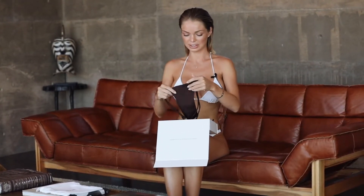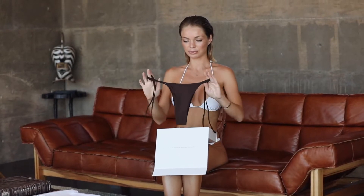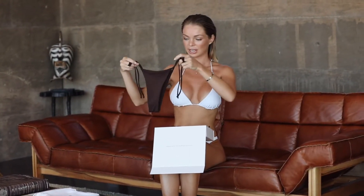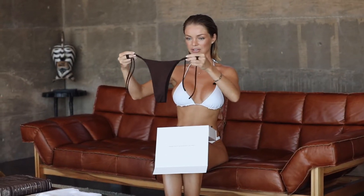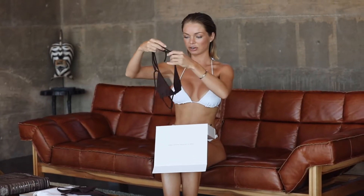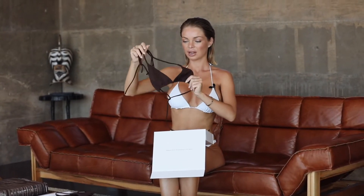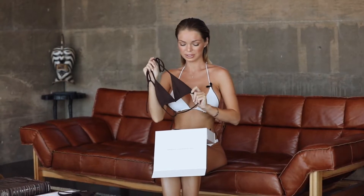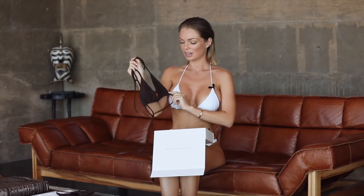The first piece is this beautiful minimalistic brown bathing suit. It has these bottoms that you can tie on the sides and kind of a basic triangle brown top. I absolutely love the quality of all of the suits this brand offers — it feels so luxurious. I absolutely love it.